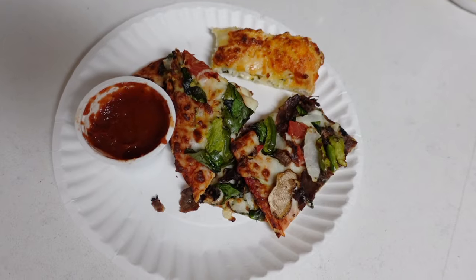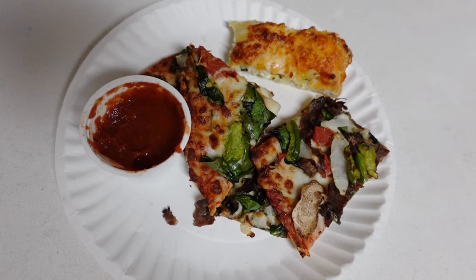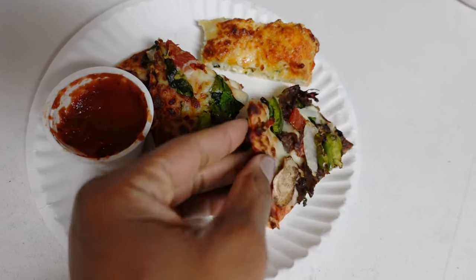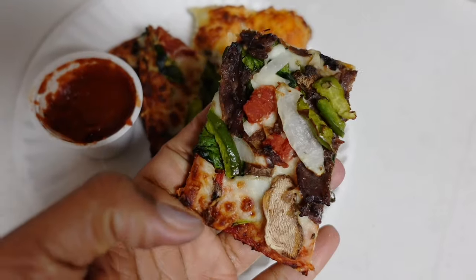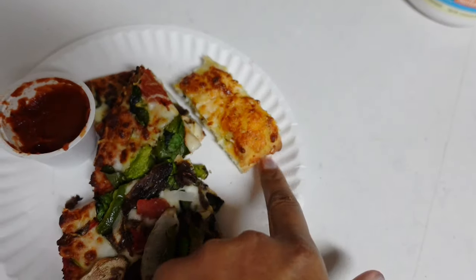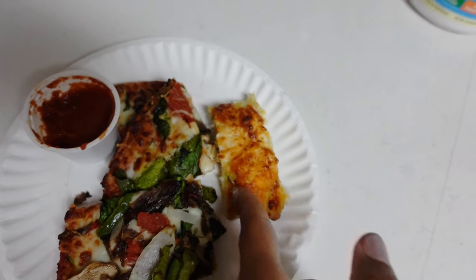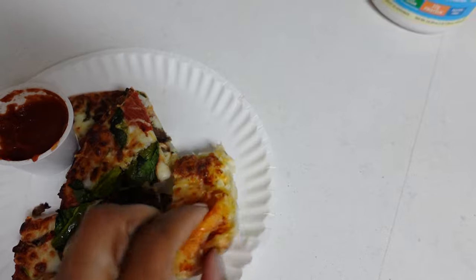We ended up ordering Domino's — a medium thin crust pizza. Mine has Philly cheesesteak; the kids have veggies. There was a coupon to get free stuffed cheesy bread — the spinach and cheese one.